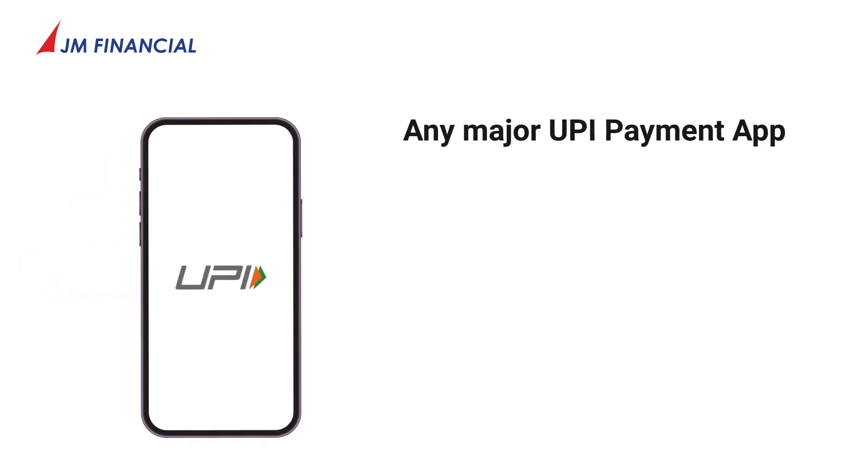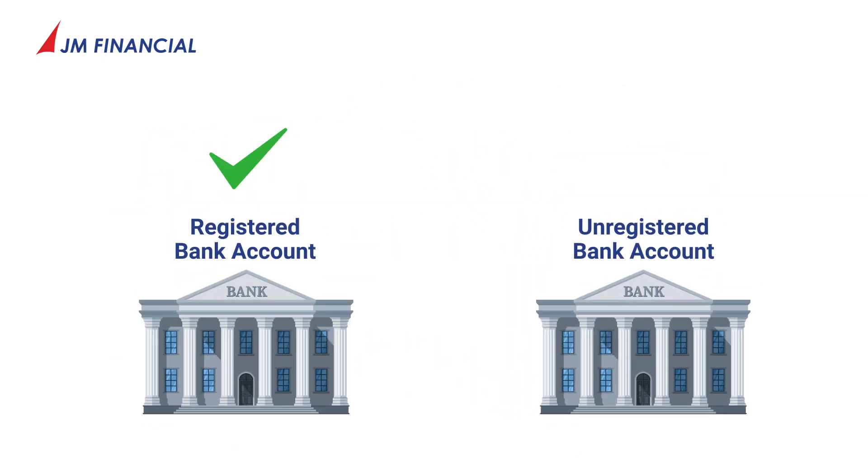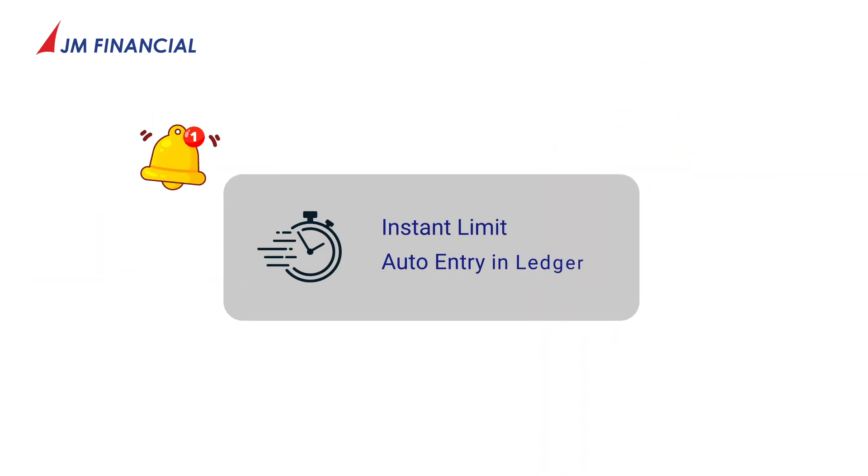Using any major UPI payment apps like G-Pay, PhonePe, Paytm — seamlessly and in a jiffy. Just remember, the fund transfer should be only from the registered bank account, or it might be considered as third-party funds. Get instant limit and auto-entry in Ledger once funds are transferred.